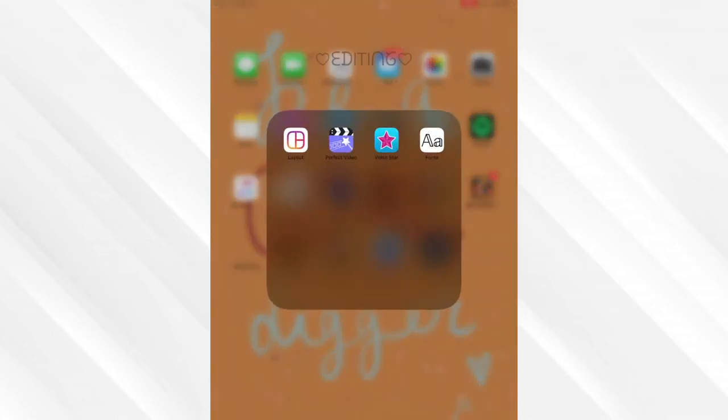The next folder is my Editing folder. I don't really use Layout much - I use it more on my phone, but sometimes if I'm creating a multi-picture collage I'll do it on here because it's bigger and easier to use. Perfect Video - if I'm screen recording stuff or recording music to put in the background of my videos, this lets me pull it onto my laptop without losing the sound. Video Star - I've been playing around with that to learn some new transitions, which is fun. And the Fonts app is how I got these fonts above the folders - that's definitely the app I'd recommend.